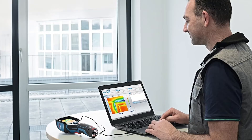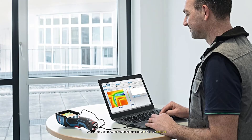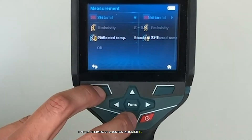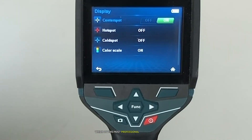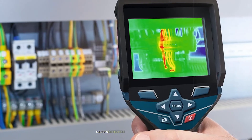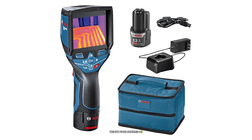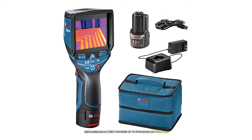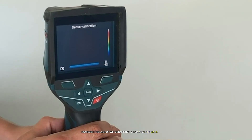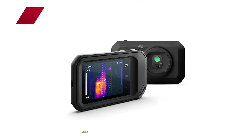One of the standout features of the GTC 400C is its ability to store up to 600 images on the device itself. This onboard storage, combined with the option to export data via USB, made documenting and sharing inspection results a breeze. I was particularly impressed by the temperature range of 14°F to 752°F, which covers most professional applications. The device also offers various measurement modes including center point, hot/cold spot detection, and isotherm functions, providing versatility for different inspection scenarios. The rechargeable battery provides up to five hours of operation — more than sufficient for a full day of field work. However, the lack of Wi-Fi connectivity might be a drawback for users who prefer instant sharing capabilities.